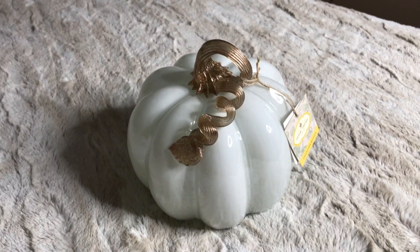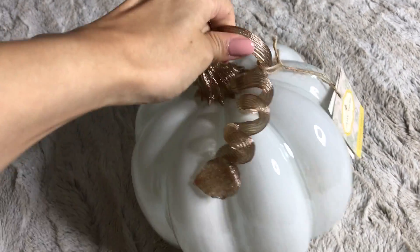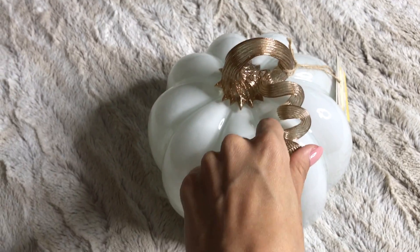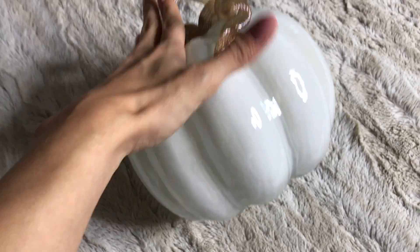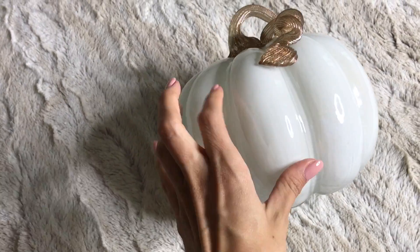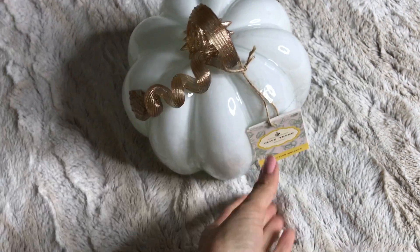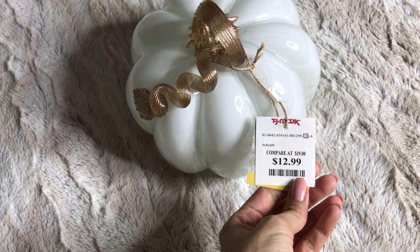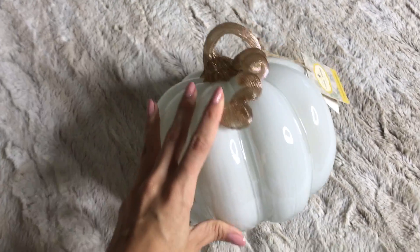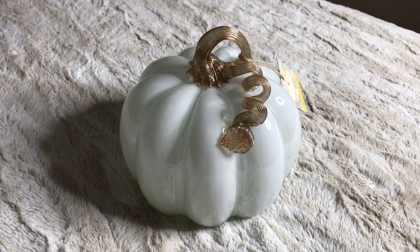Now we are moving on to TJ Maxx. This is honestly my most favorite piece that I picked up. This is this beautiful glass pumpkin — it's got a really nice bronzy handle and leaf to it. It is pretty heavy, but it's absolutely beautiful. It has a really nice frosty white shiny glass coating. It's gonna go great with the decor in my room. The price on this was $12.99, which I thought was a really good price for something this big. It is a pretty large pumpkin and definitely my favorite piece that I picked up for the fall season.